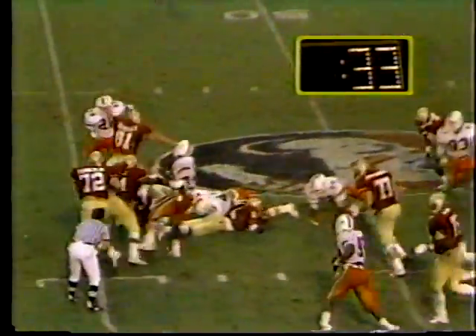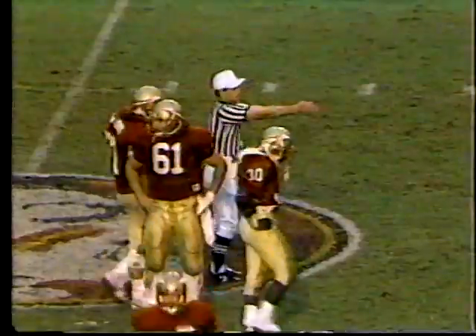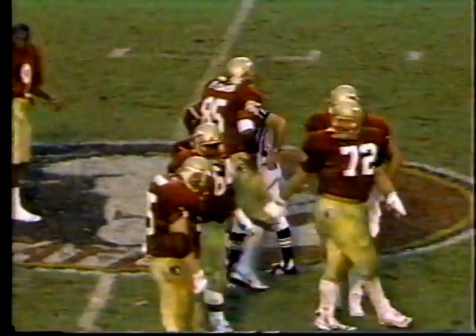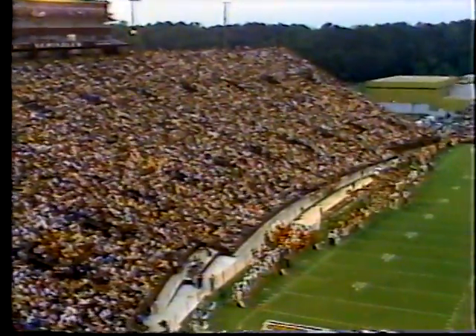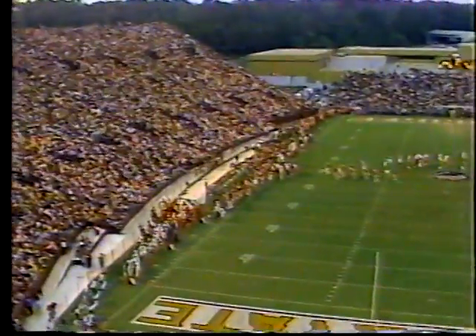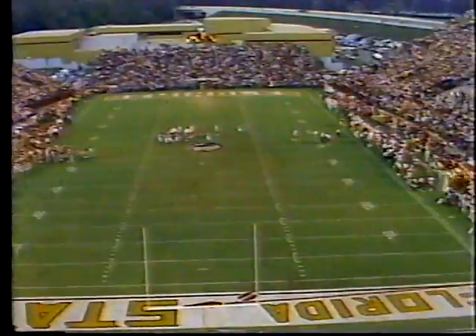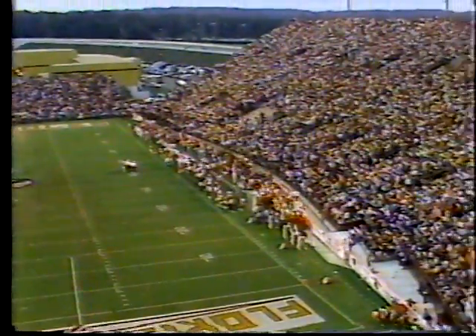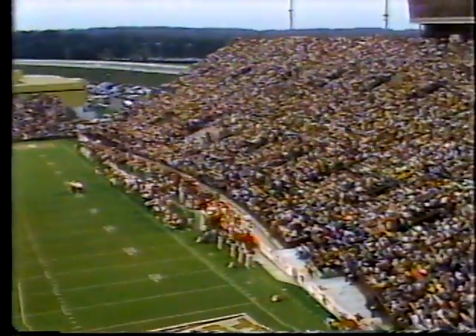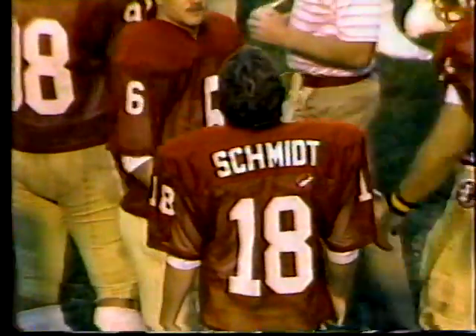Thirty-six seconds left, Floyd right side. Move it up down the middle of the field and try to give Schmidt a chance if they can with thirty seconds left. Derek Schmidt the place kicker for Florida State has a strong leg — his longest ever is fifty-four yards against Miami a year ago, and he has had two fifty-one yarders this year.